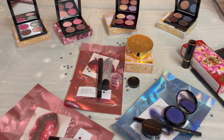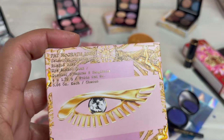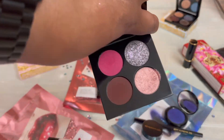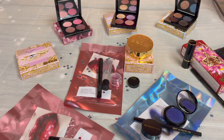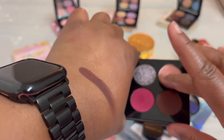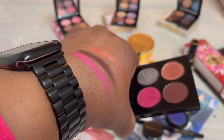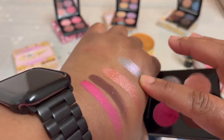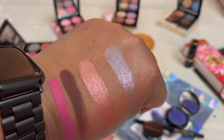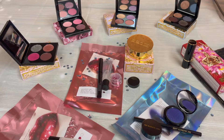So let's move on to the quads. This is one of the Celestial Divinity Luxe Quads, and this one is Risqué Rose. And there are the colors — let me give you swatches. Oh, that is stunning. Do you see how gorgeous that is? That is absolutely beautiful. So that's Risqué Rose.